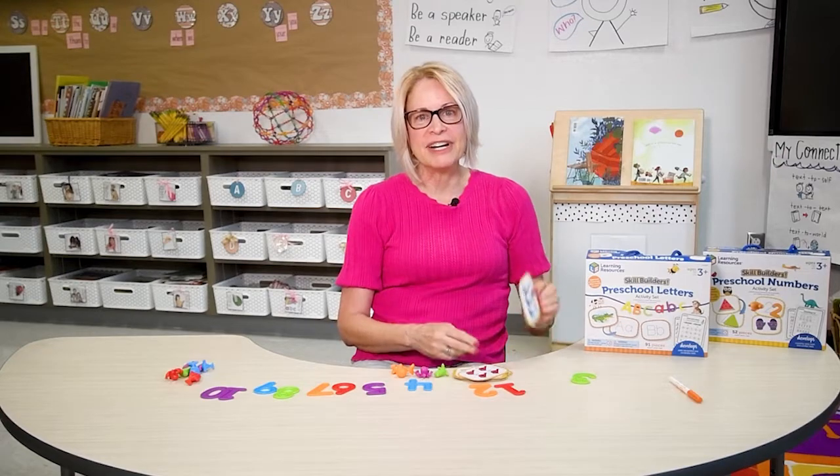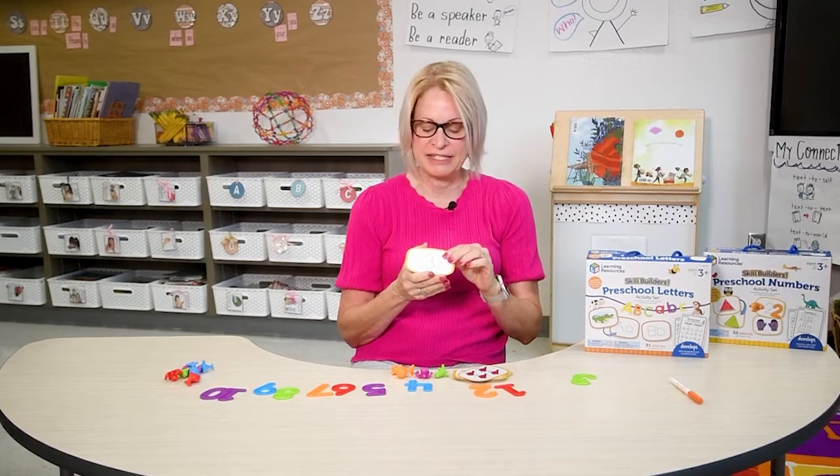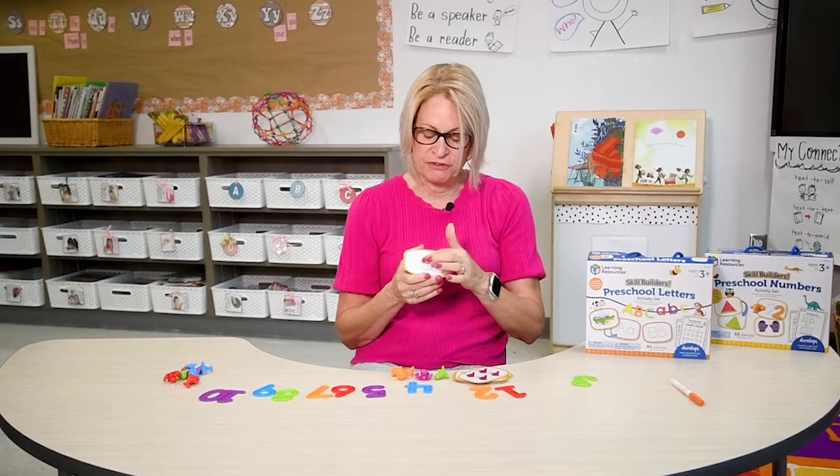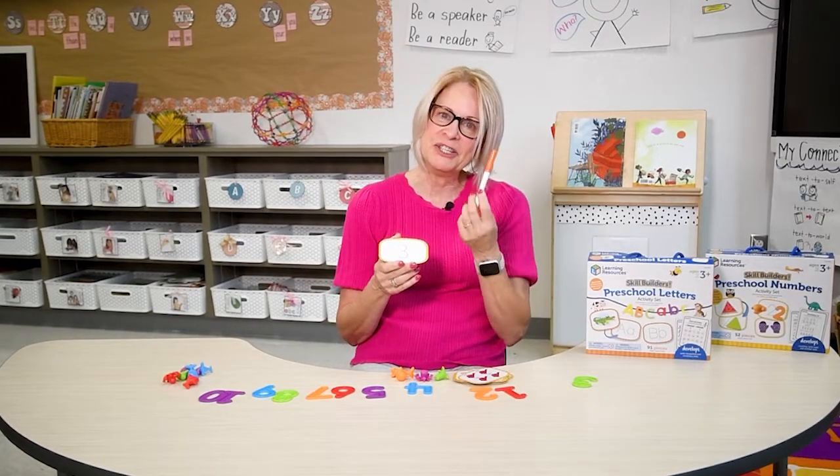Flip the card over and have your child practice writing the number 3 by tracing the number with their finger or using an erasable marker. Continue to practice counting.